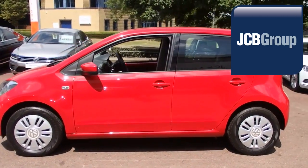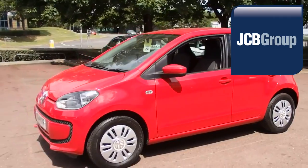Thanks for watching. There's a Volkswagen for all of us. I'll see you next time.